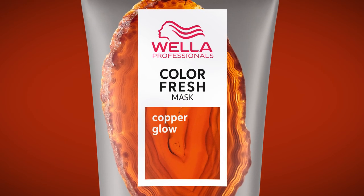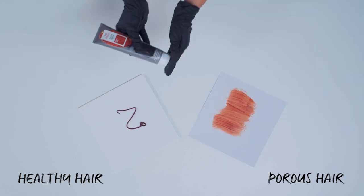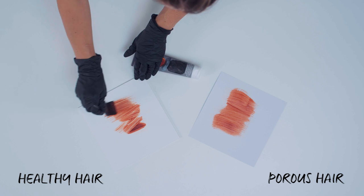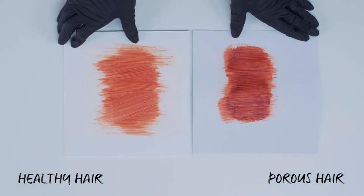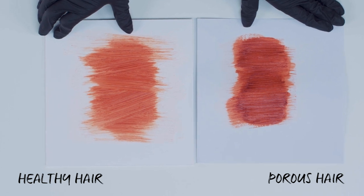Healthy hair has minimal cuticle damage, whereas poorly conditioned hair is more likely to have cuticles missing. If I place this mask over different textures — one being porous and one being smoother, representing good conditioned hair — notice the different results. The more porous the hair, the more tone is absorbed, and the better the condition, the less visible the tone.